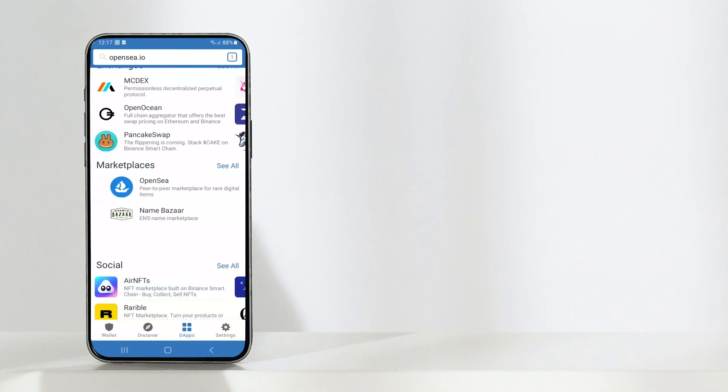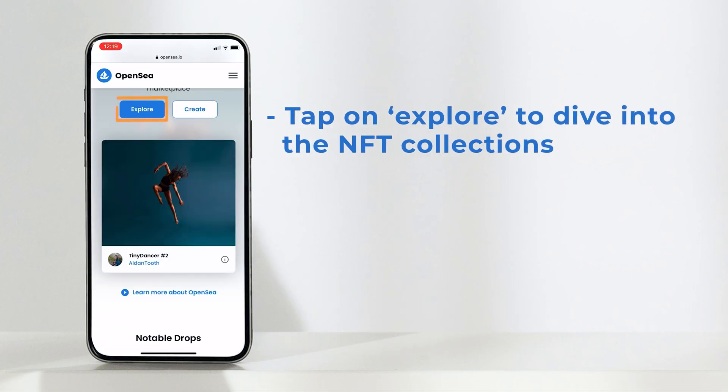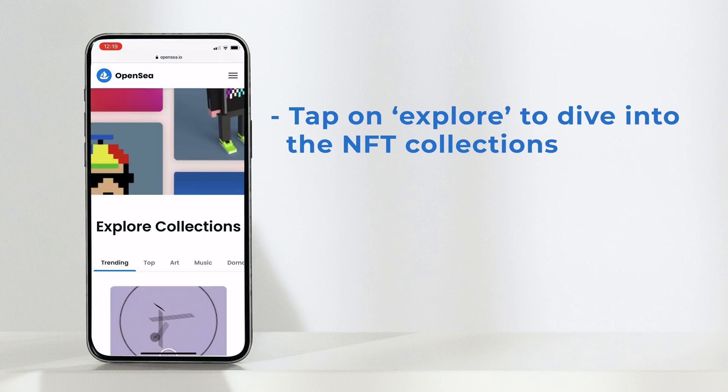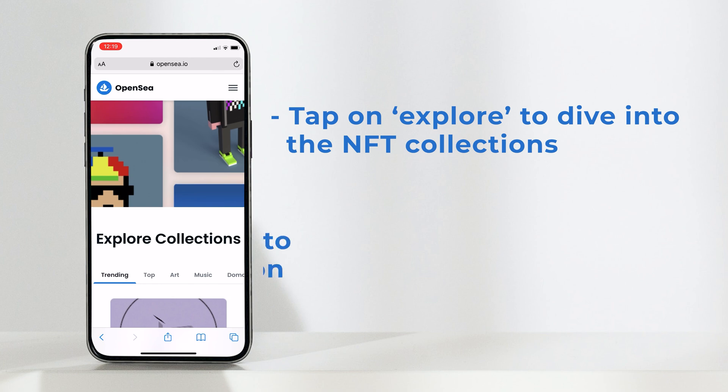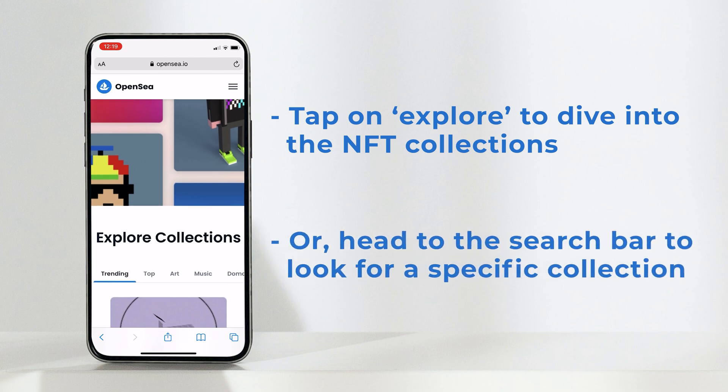Once you are on OpenSea, tap on Explore to dive into the huge variety of NFTs that are available on the marketplace. Or, if you already have one in mind like I do, type the name of the collection in the search bar.